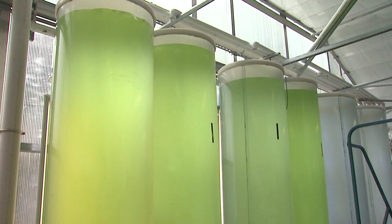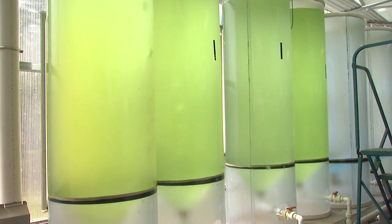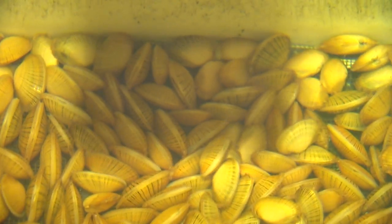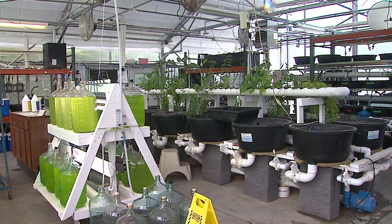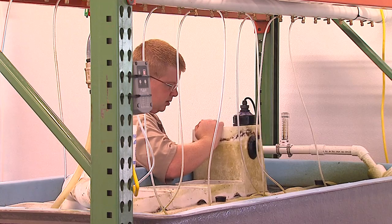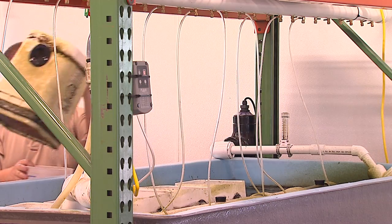This is a modern greenhouse that we're using for a couple purposes. One is to raise algae — you can see these green tanks in the background. This is a freshwater algae that we raise here at the center to feed our juvenile mussels. We raise mussels of several rare and endangered species, and we're able to control the temperature and the lighting through computer-controlled systems.